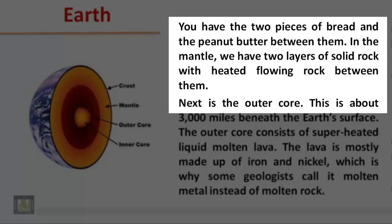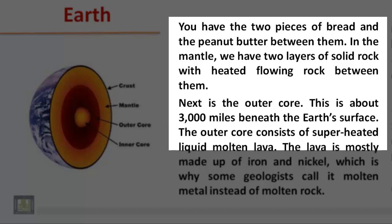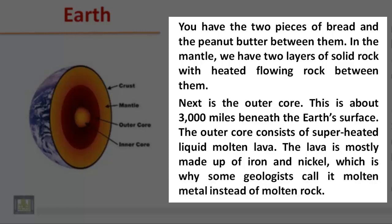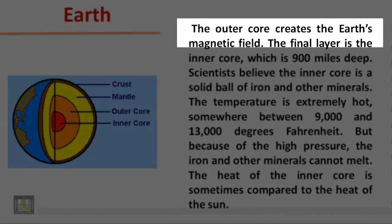Next is the outer core, about 3,000 miles beneath the Earth's surface. The outer core consists of superheated liquid molten lava. The lava is mostly made up of iron and nickel, which is why some geologists call it molten metal instead of molten rock. The outer core creates the Earth's magnetic field.